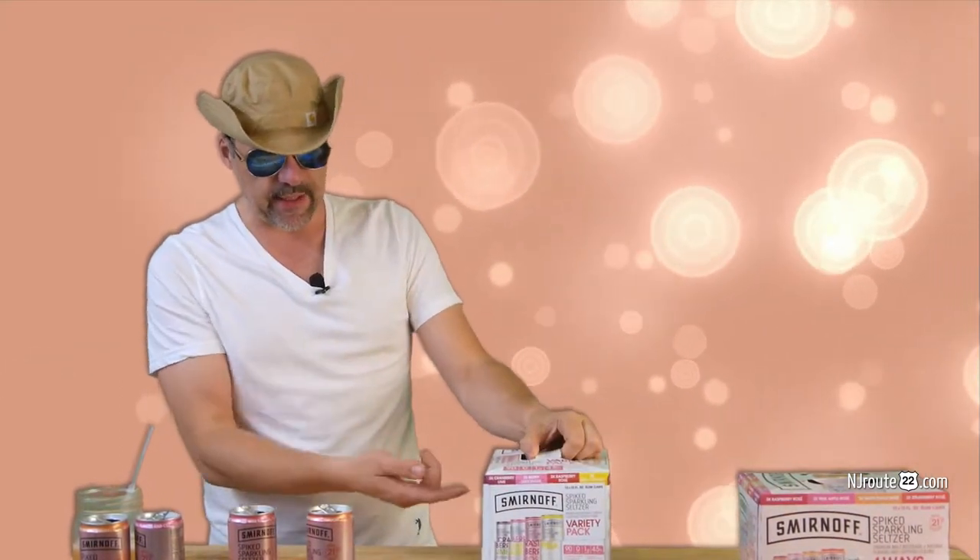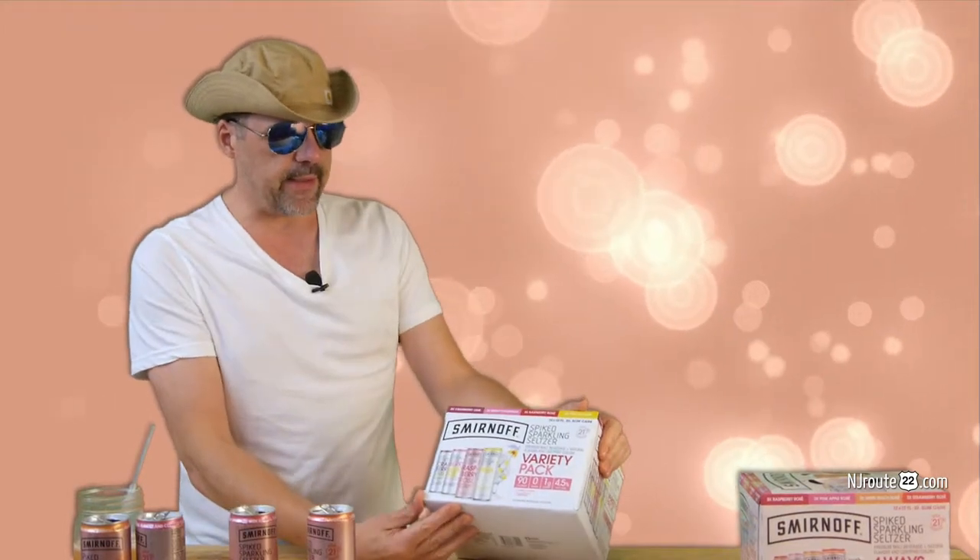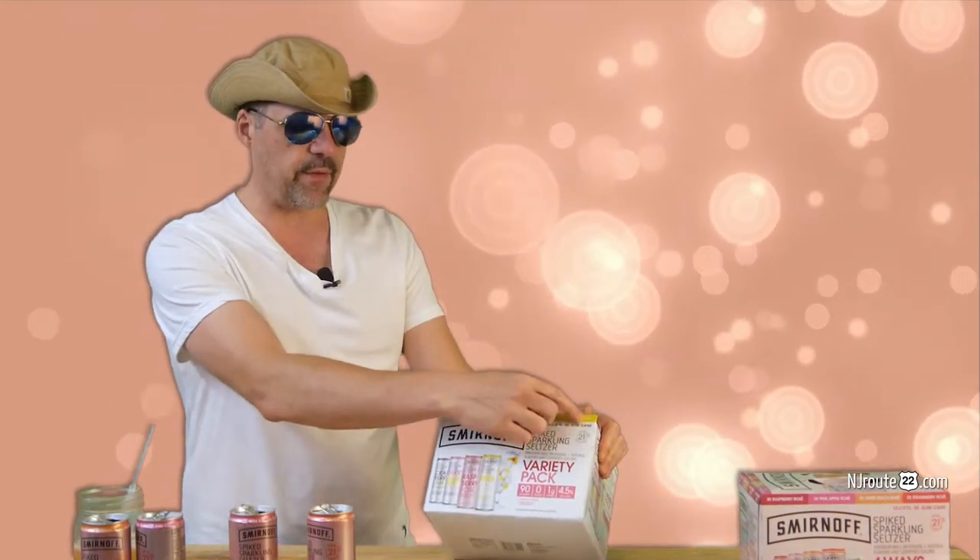Overall, Smirnoff is king of the hill. When you add up all their scores, they are higher than everybody else. The variety packs were interesting — I'll talk about the 2019 variety pack. It's nice to have four of three flavors because you can just mix it up a little.